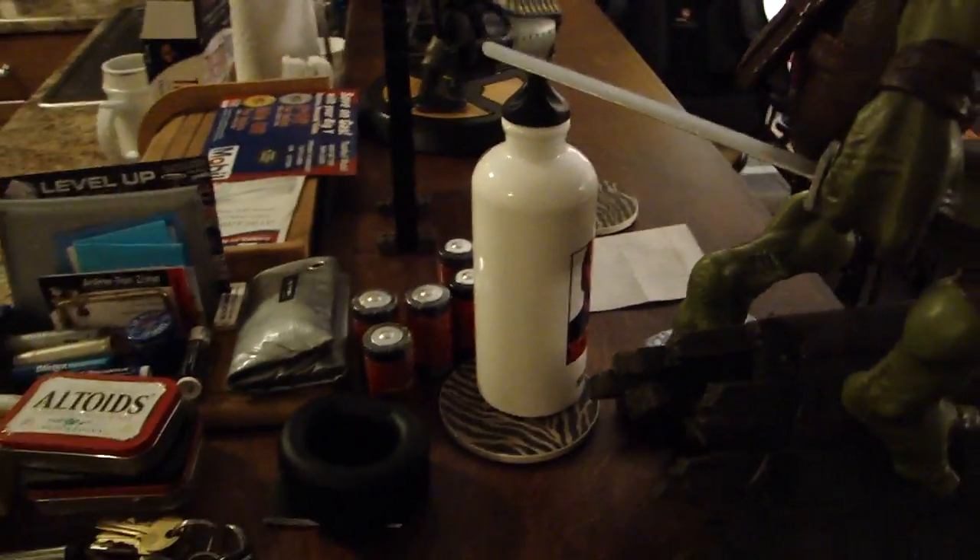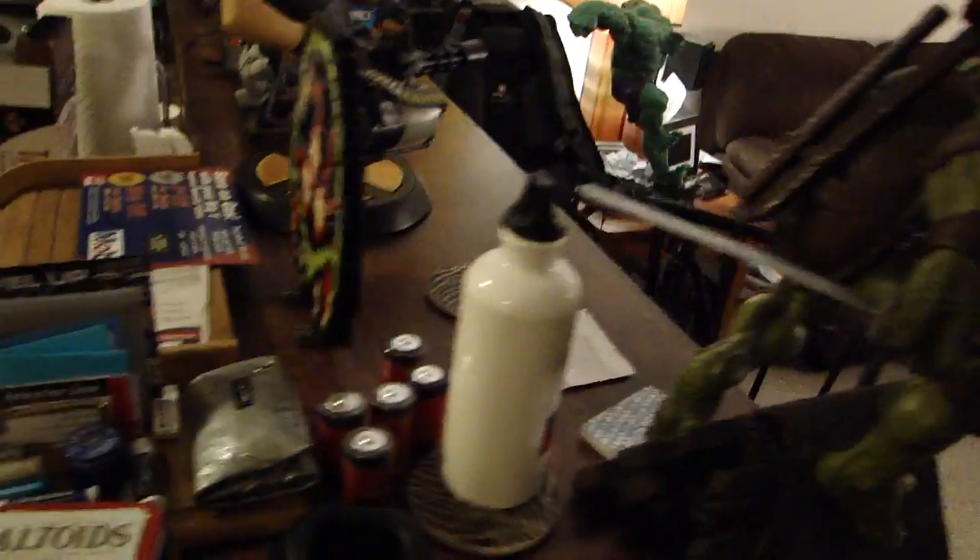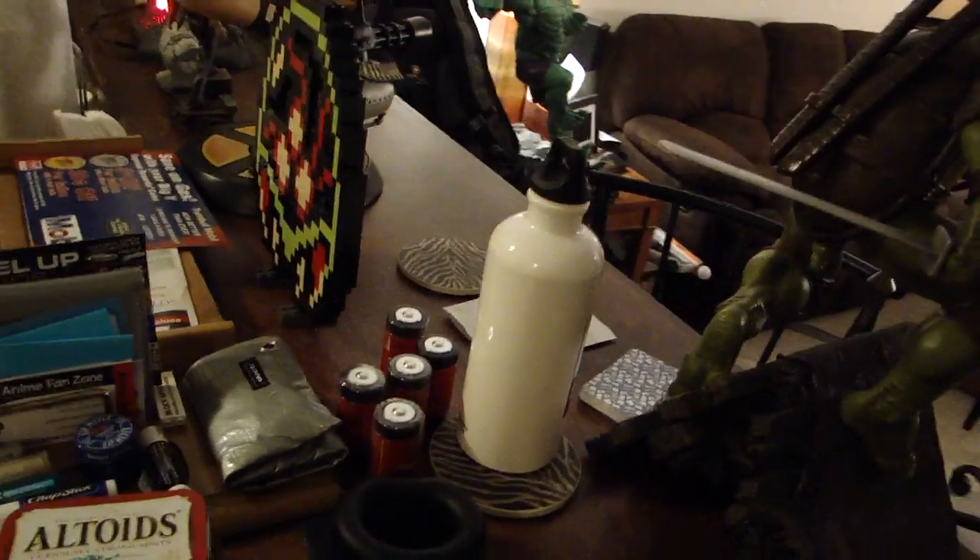Alright, I guess we should split this here and then in the next part we'll continue around the bend here on my bar, as you can see. This used to be a nice empty bar and now it's completely covered in stuff. So we'll be right back.